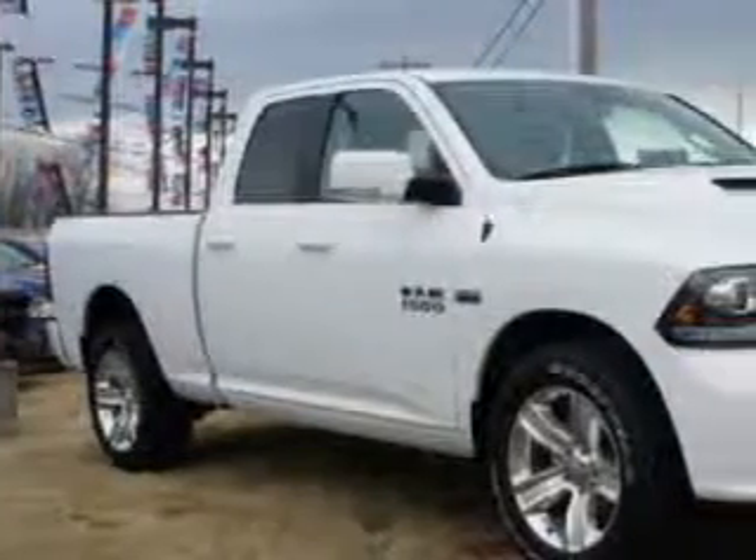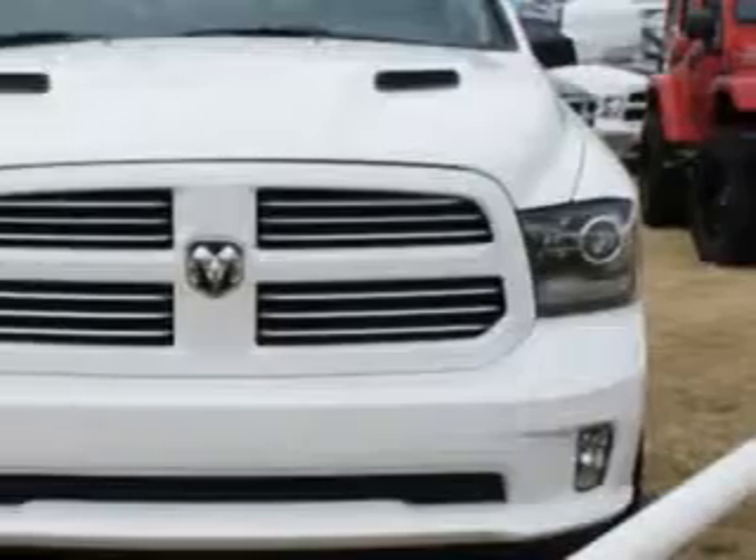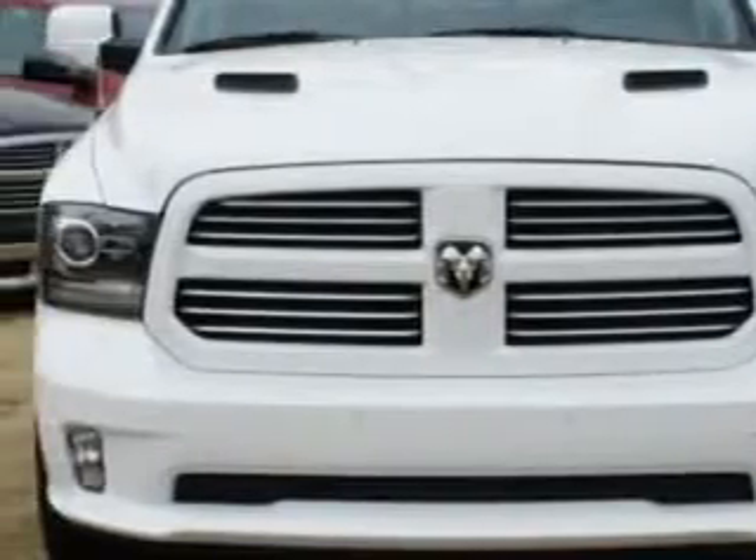Riverside Autoplex of Muscogee knows you want more in a car. You have a purpose for your vehicle. You will love this bright white clear coat 2014 Ram 1500 quad cab pickup truck sport.